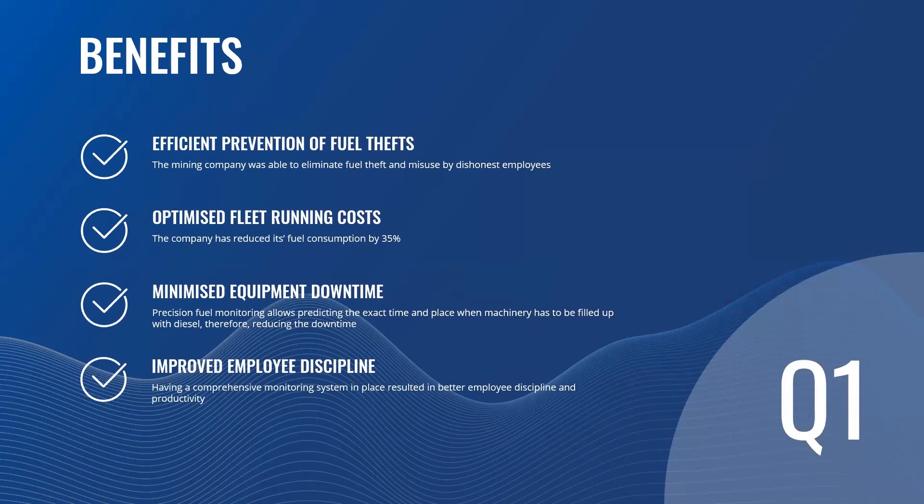Additionally, there was minimized equipment and machinery downtime, because precision fuel monitoring allows predicting the exact time and place when machinery has to be filled up with diesel. And finally, thanks to the comprehensive monitoring system in place, the discipline and productivity of company employees have been noticeably improved, allowing the company to get more projects and income.